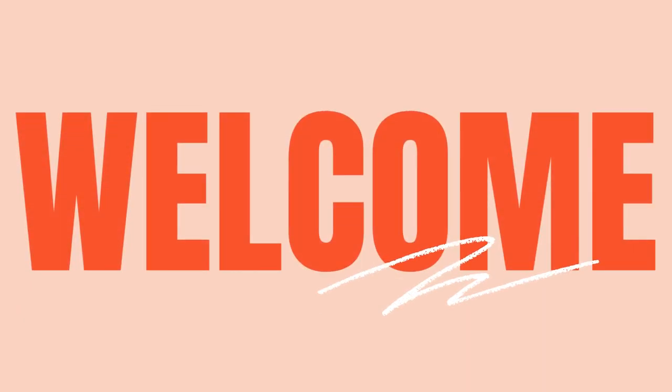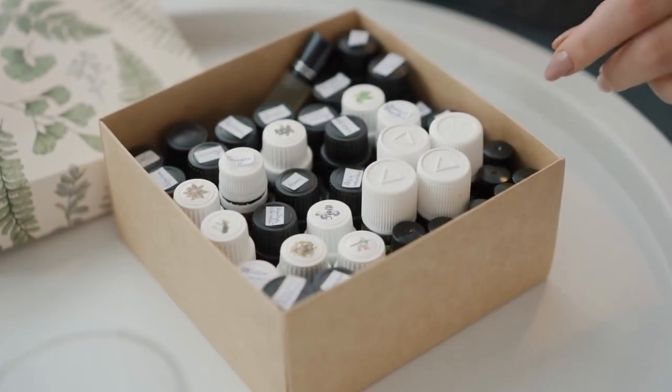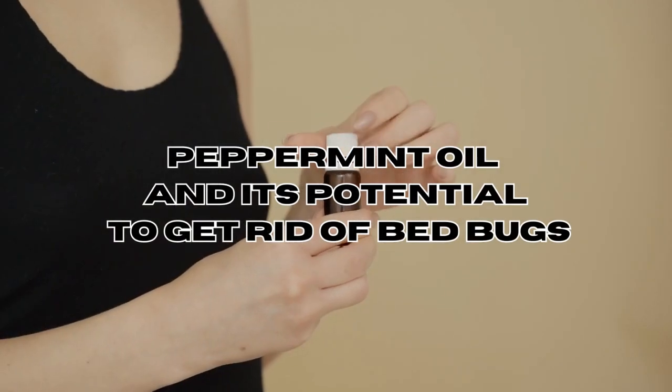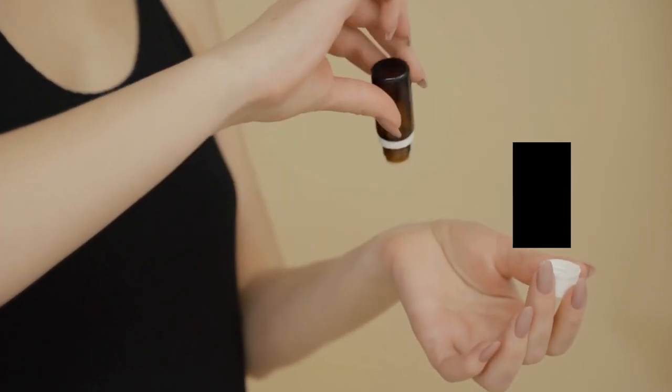Hey guys, and welcome back to our channel. In today's video we're going to talk about the amazing power of peppermint oil in getting rid of bed bugs. We all know how awful and stressful a bed bug infestation can be.